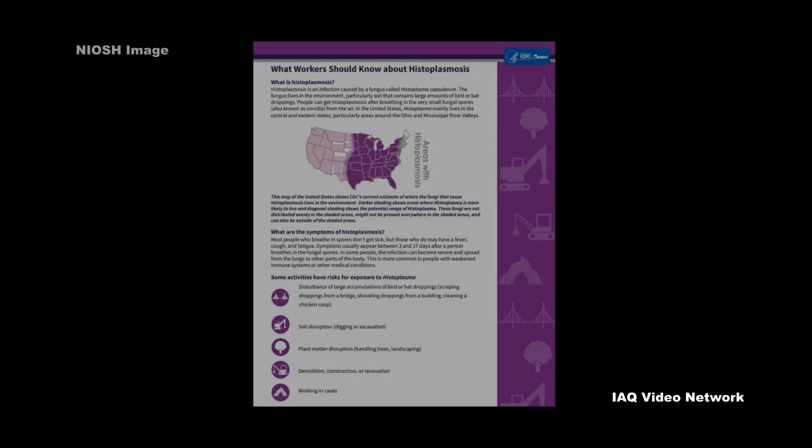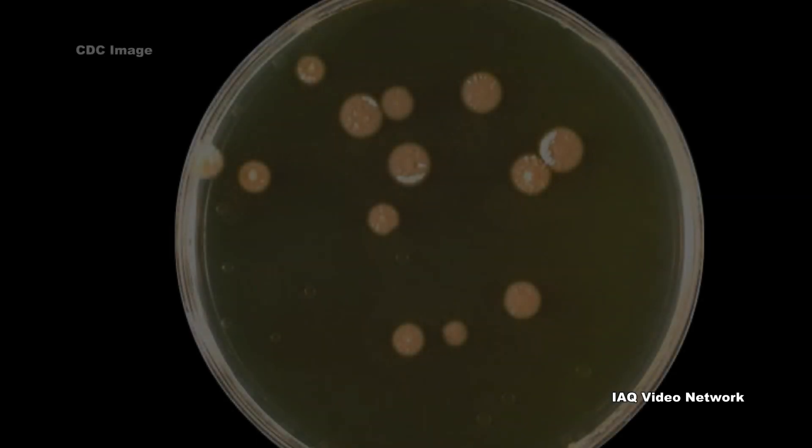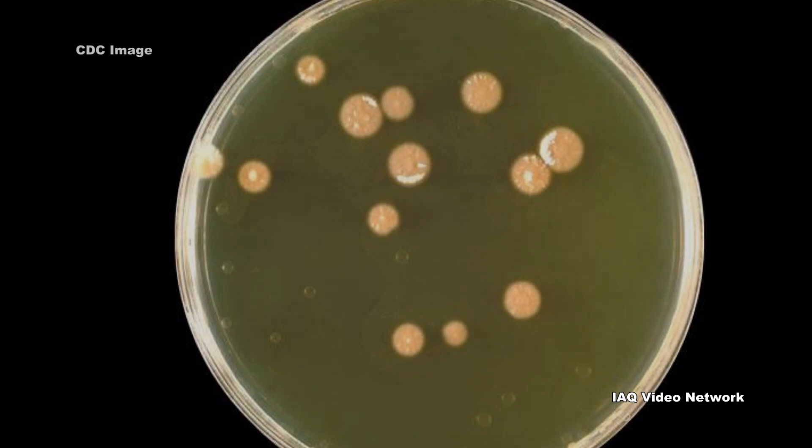The National Institute for Occupational Safety and Health warns that anyone who works with or near materials contaminated with Histoplasma could develop histoplasmosis. Examples of workers listed by NIOSH that could be at risk include those involved with construction, demolition, and renovation work, farmers, landscapers, and bridge workers, to name a few.